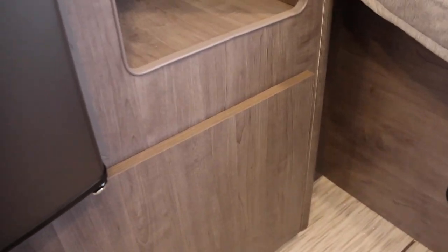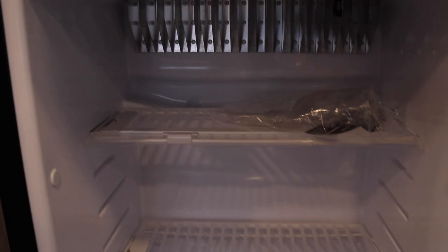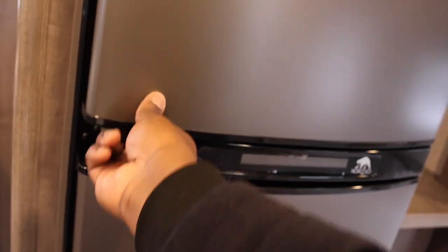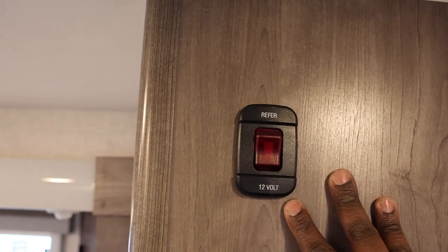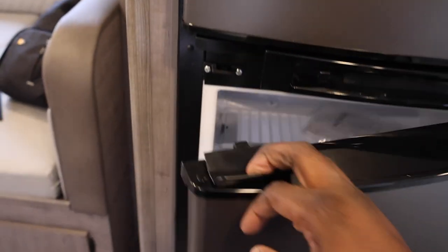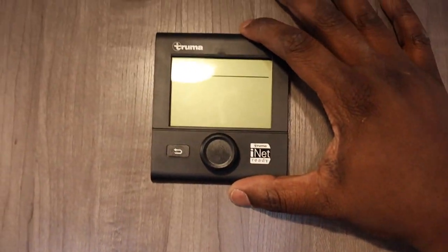JBL sound system. There is a door missing here, so this would be your wardrobe. The refrigerator is going to be a gas and electric one. There's also what might be a 12-volt option. And this is going to be for your water heater.